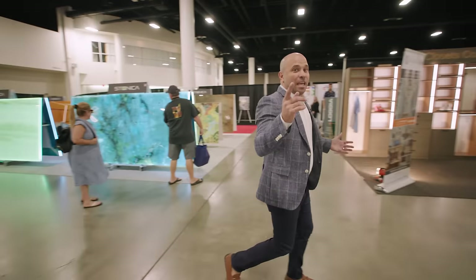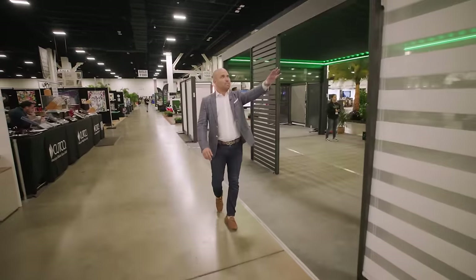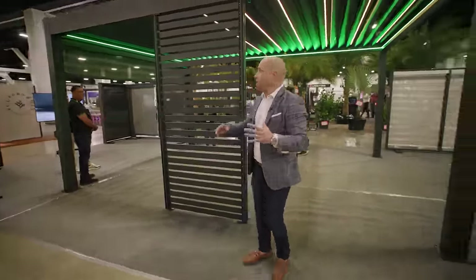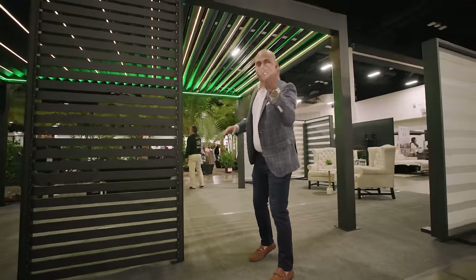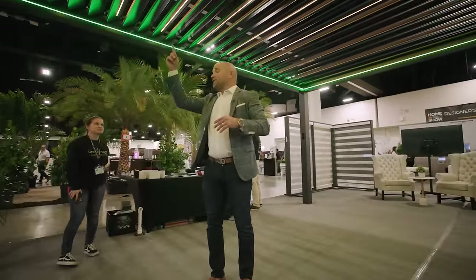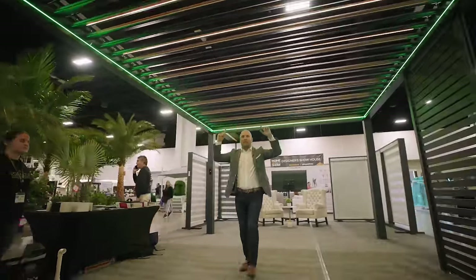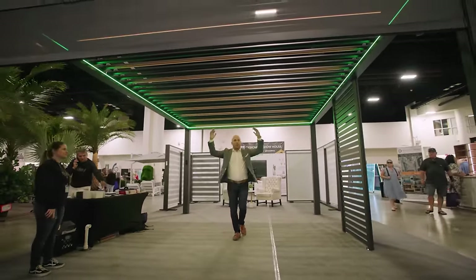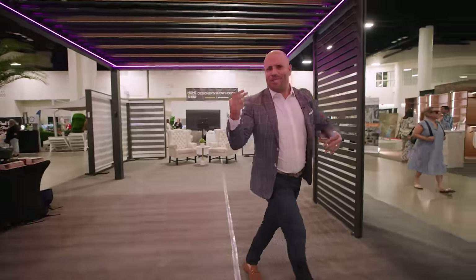It's not all furniture. We have the wall treatments. Go Deco specializes in all different types of interior as well as exterior applications. They have shade structures. Come and take a look — this is a louvered pergola system with a linear lighting application. When it's sunny out you can open it up; when it's raining, you close it. And you can bring down the shades all the way to keep the pests out.